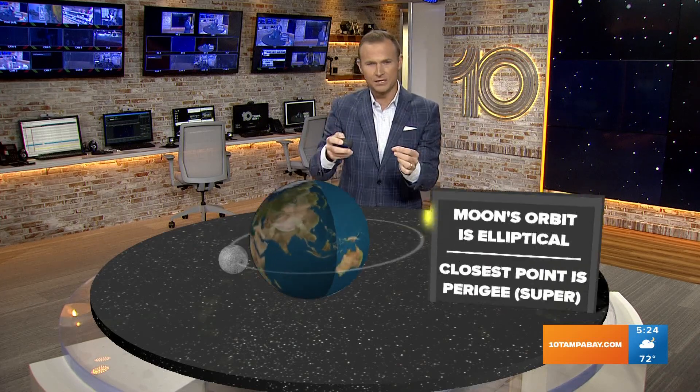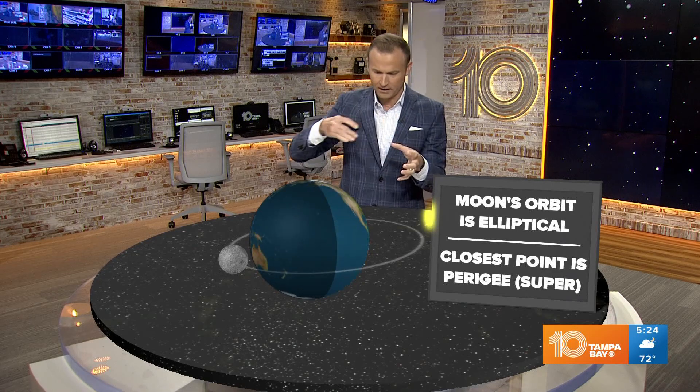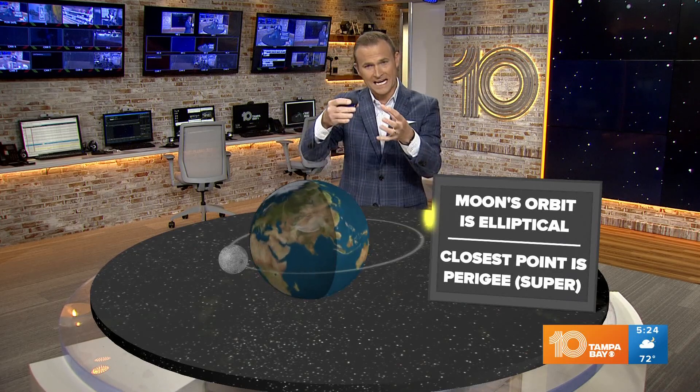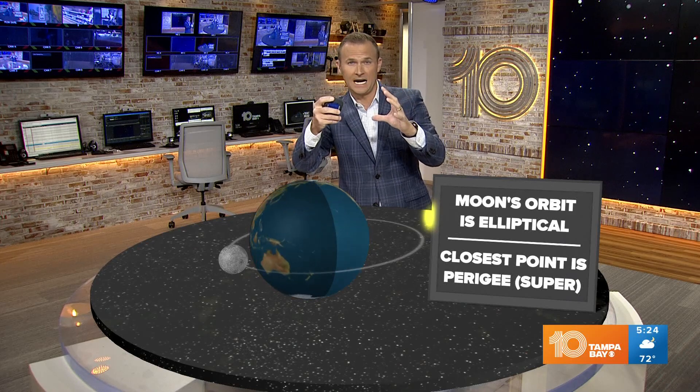Perigee is the part of the elliptical orbit of the moon around the Earth when it's at its closest point, so it appears at its largest point in our sky. That's why we call it a super full moon.